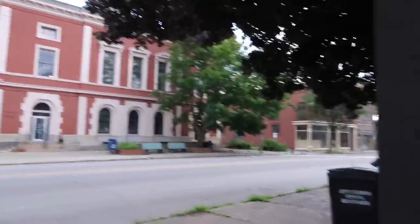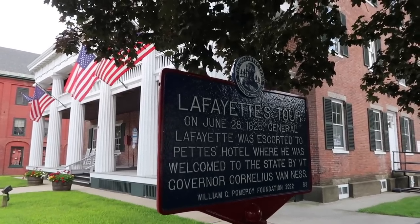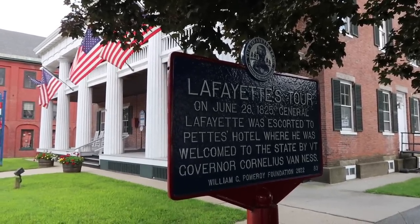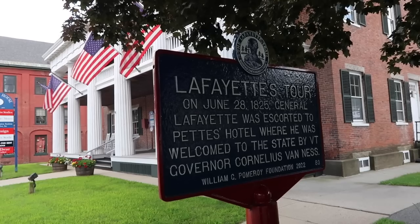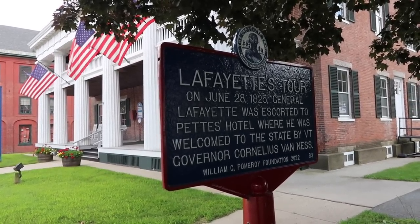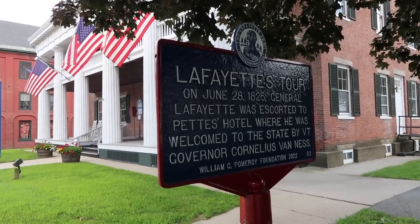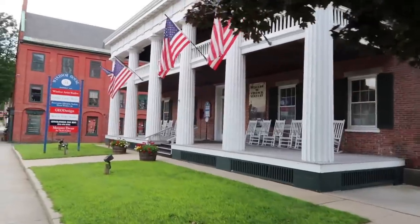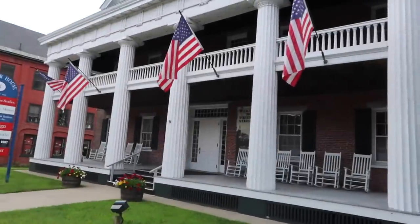Rough and ready — he's been to Tampa. And another spot on this trip: a couple days ago I was in downtown Hartford at Old City Hall, and I saw one of these plaques. Lafayette was here — his tour, June 28th, 1825. He was escorted to Pete's Hotel, where he was welcomed to the state by the governor, Cornelius Van Ness. So General Lafayette was here. We say Lafayette back in Indiana.